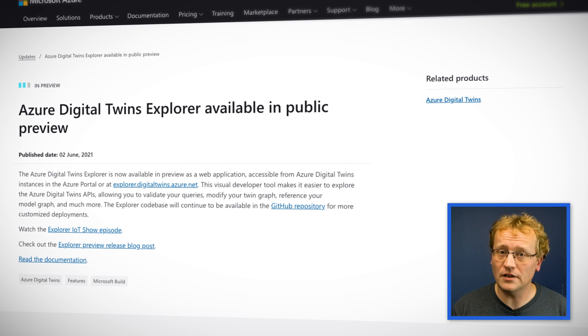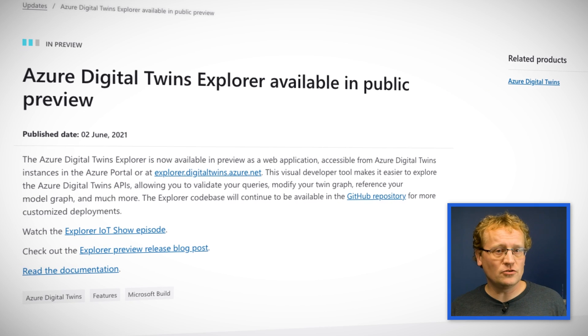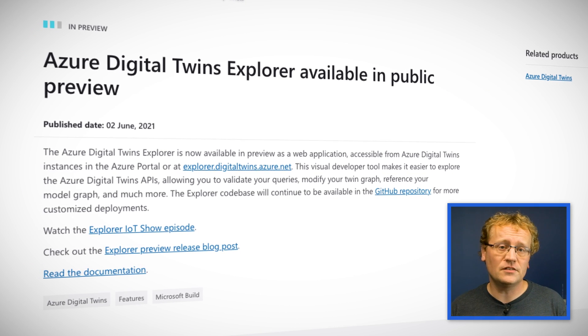Azure Digital Twins is an IoT platform that lets you create a digital representation of real world things, places, business processes, and people. You can model the entire setup before actually doing it — hence the digital twin name. The Azure Digital Twins Explorer is now available in preview as a web application. It is a visual tool that connects to your Azure Digital Twin instance and shows you graphs and models. You can modify your data directly in the Explorer too, and if you want to check out the tool, it is free and on GitHub. Link is in the description.